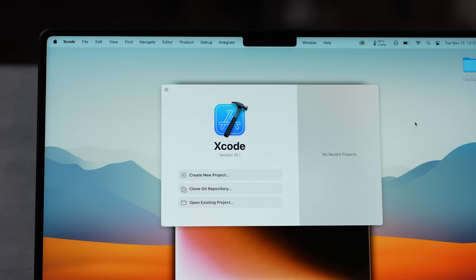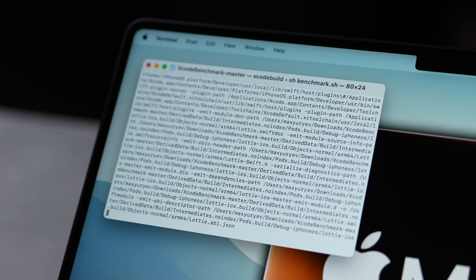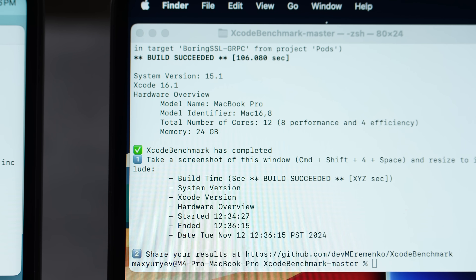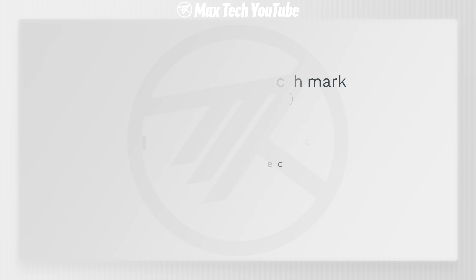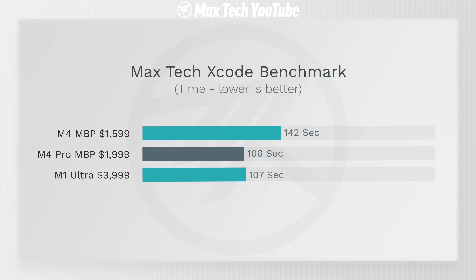In Xcode, running a custom benchmark script for accuracy, the M4 Pro flew through it — 106 seconds compared to 142 seconds on the M4 — that's 34% faster. Impressively, the M4 Pro MacBook beats the M1 Ultra in this test, which is incredibly fast.